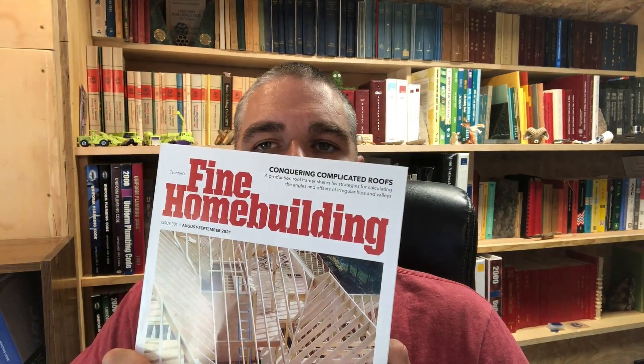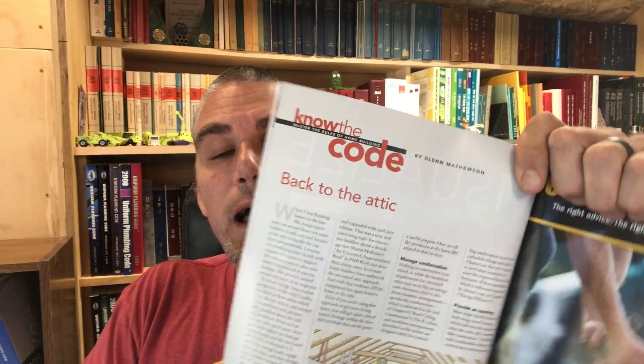Hey guys, it's Glenn Mathewson with buildingcodecollege.com. I'm also the author of the Know the Code column in Fine Home Building magazine. The new edition just came out with my article, 'Back to the Attic,' and I thought I would do a quick video and share with you guys a little bit of code research that I did on one little thing in the article that you might have picked up on.